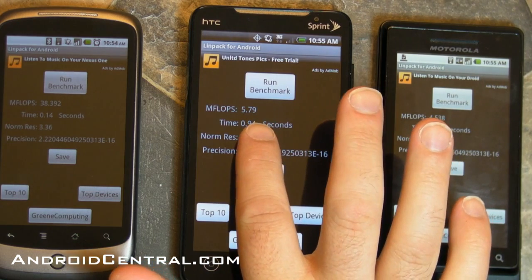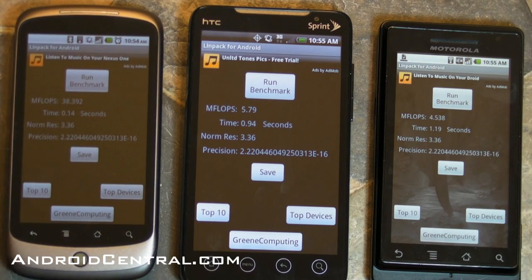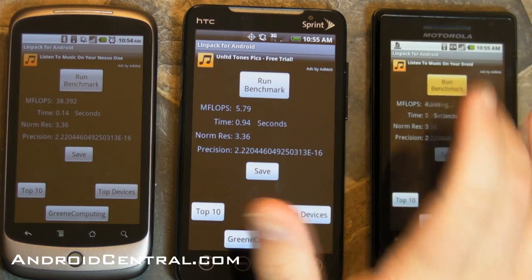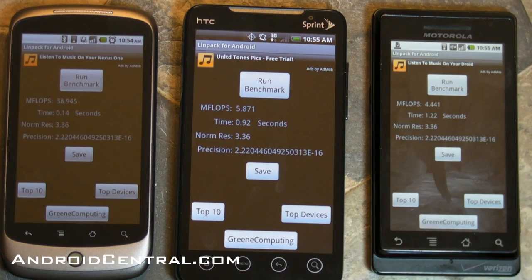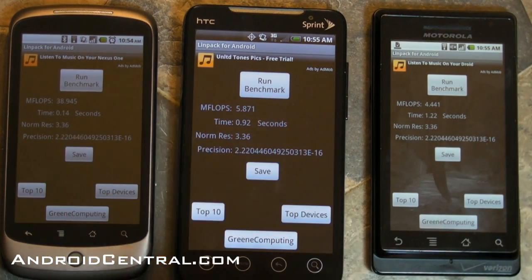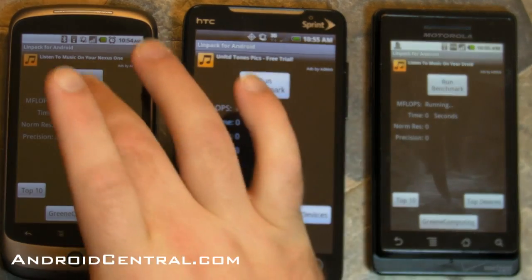It only takes a second to run, and there you see the Droid gets 4 and change, the Evo gets 5 and change, and the Nexus One with Android 2.2 gets 38 and change — 38, 39, 40, right? And that is attributed to Android 2.2 having what's called the JIT, the just-in-time compiler, and just know this: it's awesome. It's going to totally change the game, and you see that here in the numbers. I mean, look how different — it's an order of magnitude.